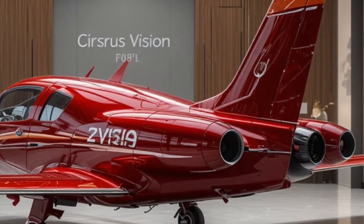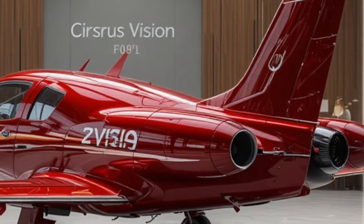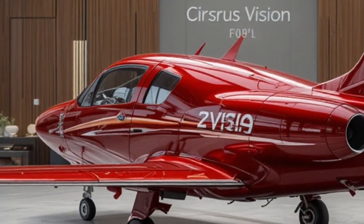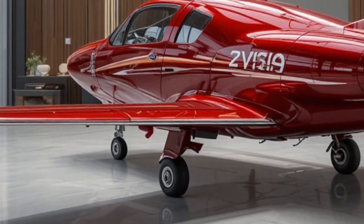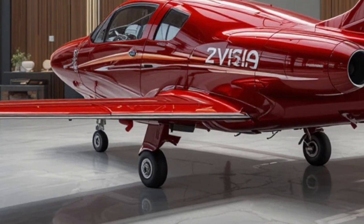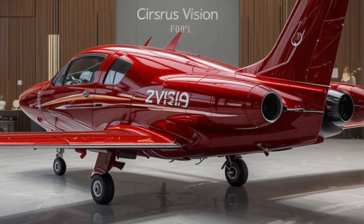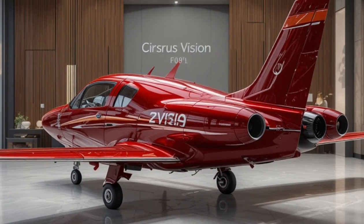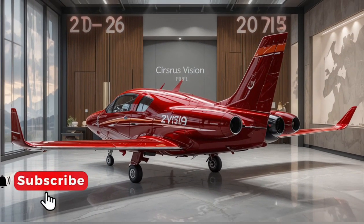Overall, the Cirrus Vision SF-50 isn't just an aircraft — it's a revolution in personal aviation. It blends luxury, performance, affordability, and unmatched safety into one beautiful package. If you're passionate about aviation or dreaming of owning a personal jet one day, the Vision Jet is definitely one to keep your eyes on. Thanks for watching, and don't forget to like, comment, and subscribe for more amazing aviation content.